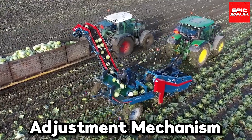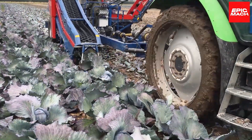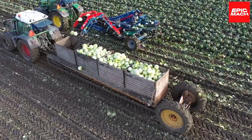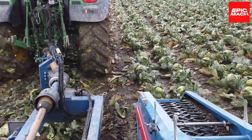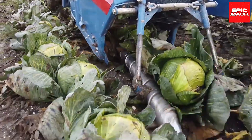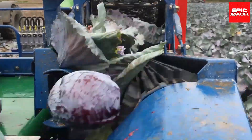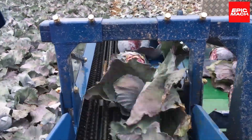Number one: Adjustment Mechanism. This impressive adjustment mechanism is used to harvest an entire cabbage field in just one hour. This adjustable harvester can adapt to fit cabbage heads of multiple sizes, ensuring no crop gets left behind. With precision hydraulics it gently lifts each cabbage head, keeping the delicate leaves intact for the market. The cabbage companies call it the 'Crop Cropper' for its speed and efficiency.